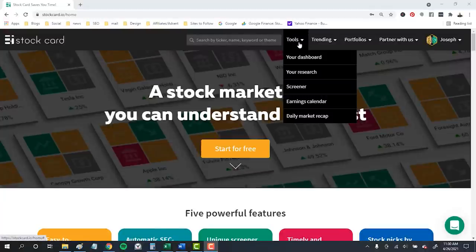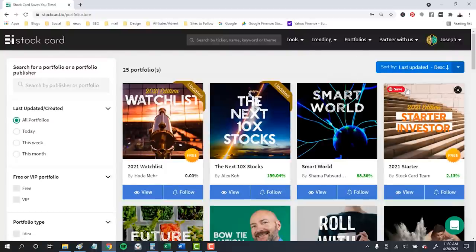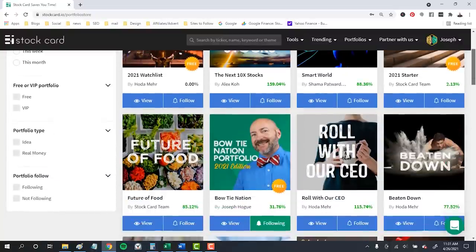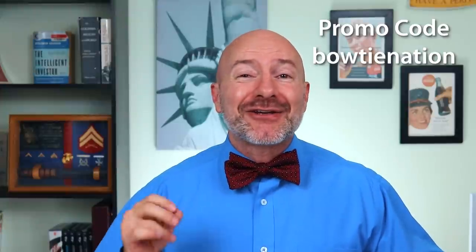I'll be using the screener on Stock Card to start our penny stock list, then narrowing it down to the best seven stocks. I'll leave a link to Stock Card in the video description below — click through and then go to portfolios in the top menu. You'll find the Bowtie Nation portfolio in the stock picks section. It's free to follow and you'll get email notifications whenever I buy or sell from the list. As a special bonus, I've negotiated an exclusive discount — use the promo code Bowtie Nation, that's all one word and lowercase, for an exclusive discount beyond the free trial.